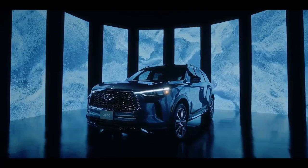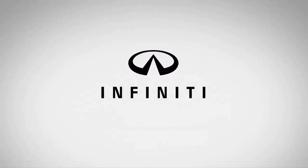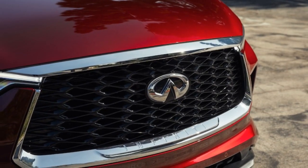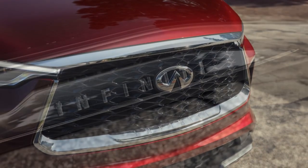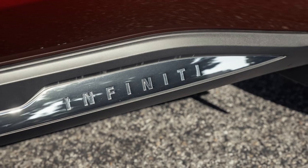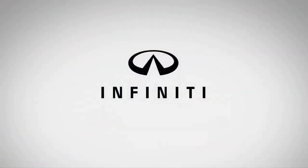Despite not leading the class in acceleration, the QX60's measured performance somewhat masked the high-revving nature of its V6 engine. In our 0-60 mph test, the 4,669-pound QX60 managed to break the 7-second barrier – which it failed to do in our previous test – recording a time of 6.9 seconds and completing the quarter-mile in 15.2 seconds at 92.9 miles per hour.